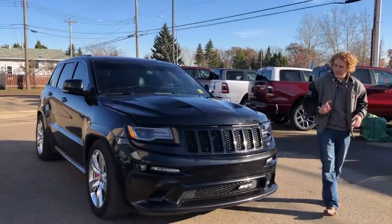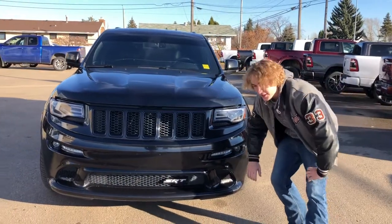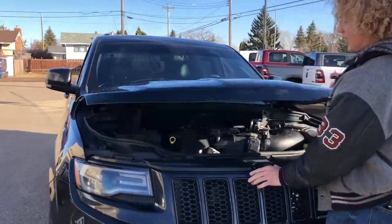At the front of the Jeep, it does have the aggressive SRT front bumper, as well as extra ventilation added with it. It has fog lights, park sensors, and under the hood it has the 6.4-liter Hemi.